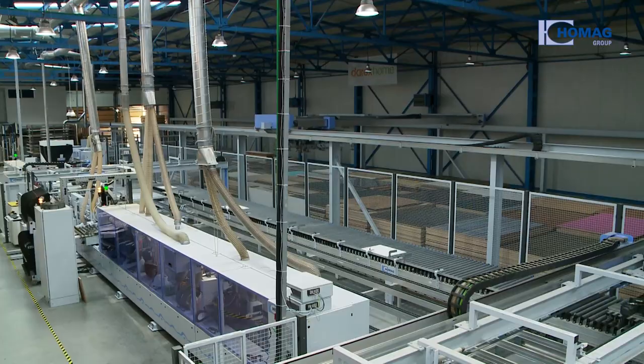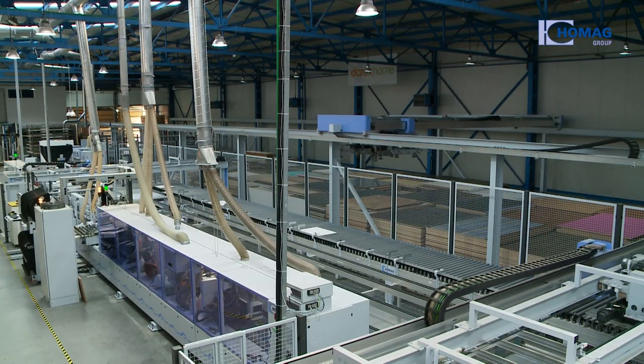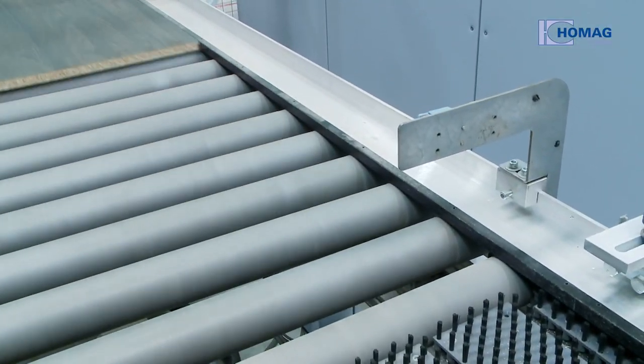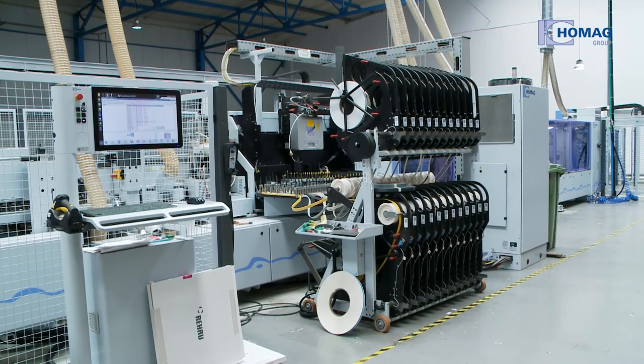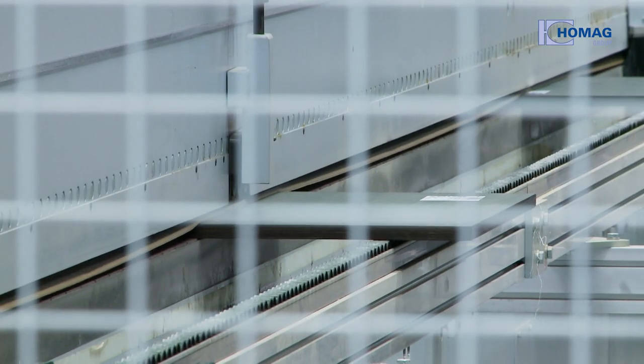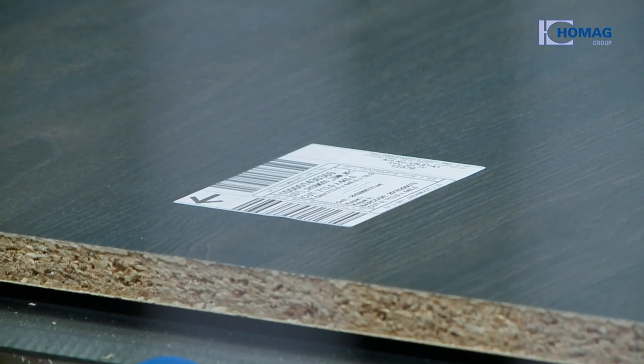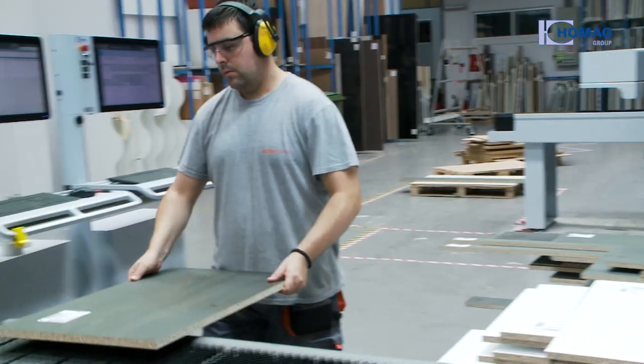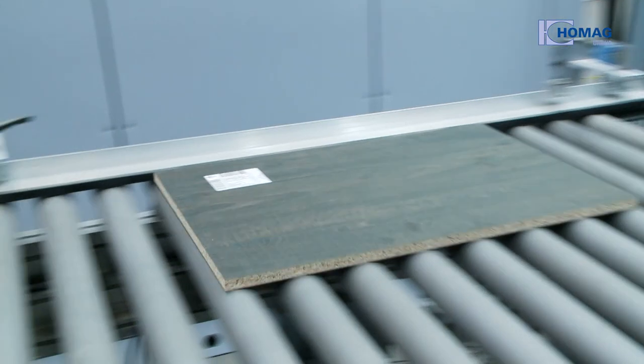During edge processing with return, an arrow next to the barcode shows the user in which direction they have to feed the workpiece. The sides are edged with a zero joint in the usual high quality. With simple visual aids for the employee and identification of all important data via barcodes, Darex Home can organise their employees' work very flexibly.